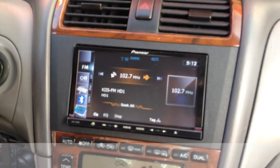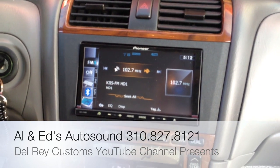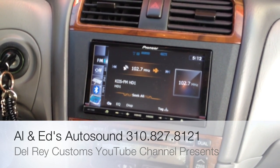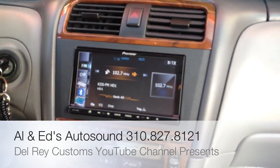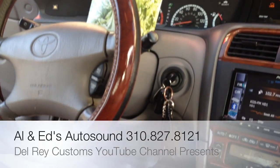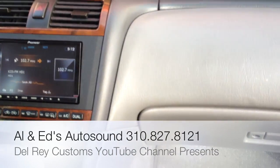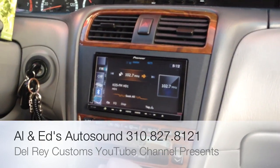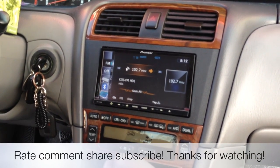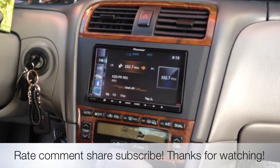This was Joe over at Allen Eds Auto Sound in Marina Del Rey. If you'd like a quote on this unit or need some help, feel free to give us a call at 310-827-8121. This was a 2000 Toyota Avalon — it originally had a 6-disc in-dash changer, but we were definitely able to upgrade to a double-din navigation. Thanks, YouTube.